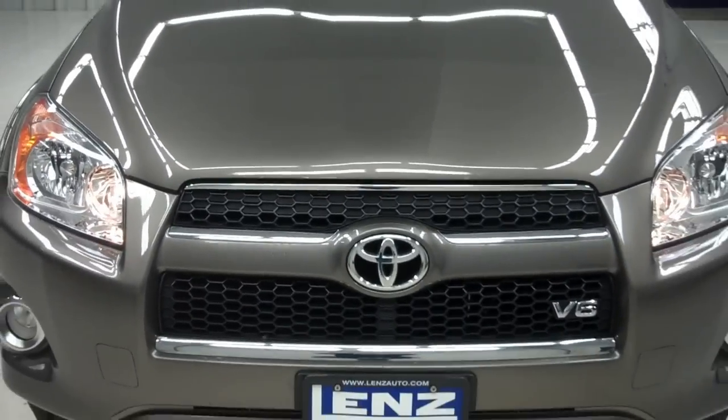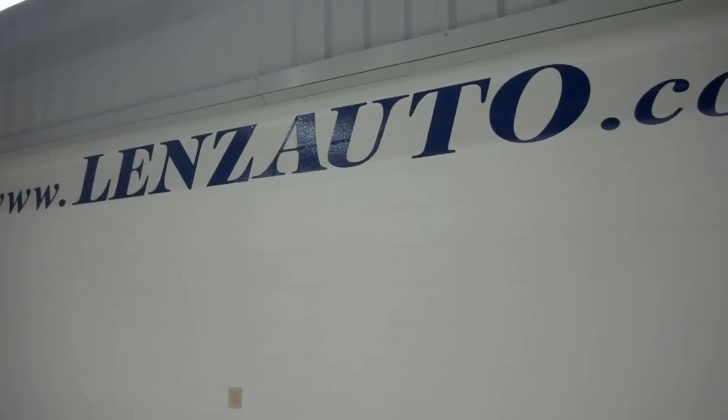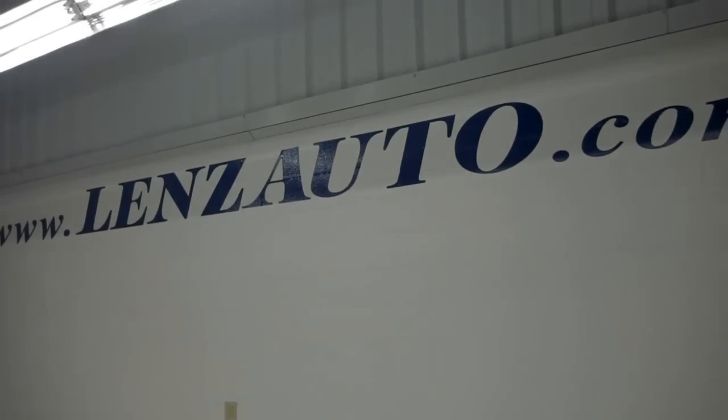For more pictures of this Toyota RAV4 or our inventory of over 500 vehicles, visit our website at www.LenzAuto.com.